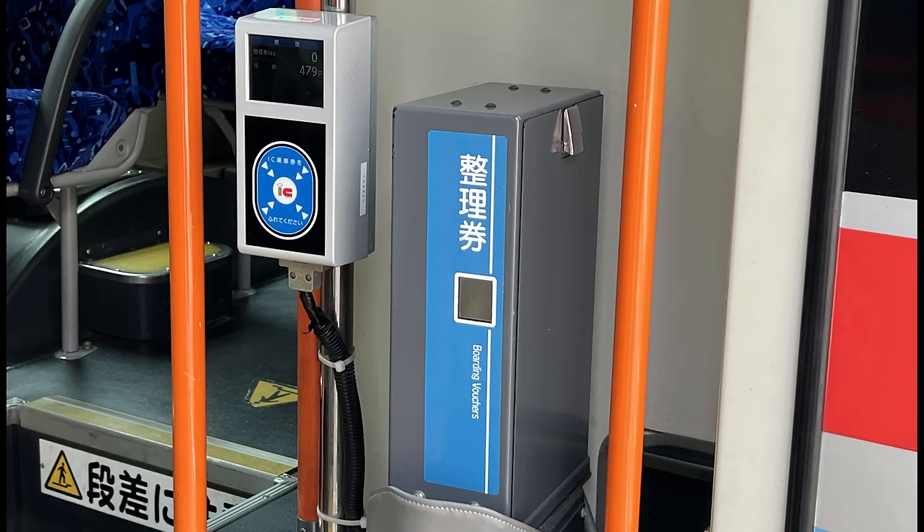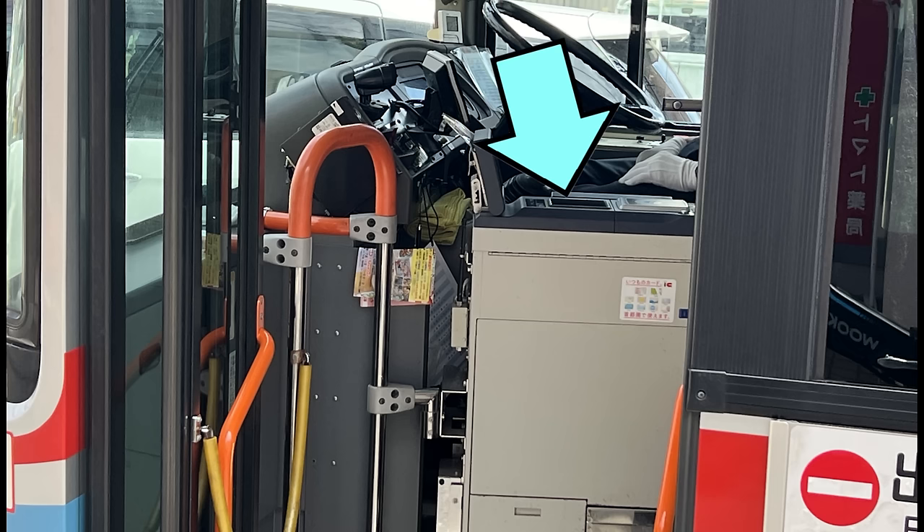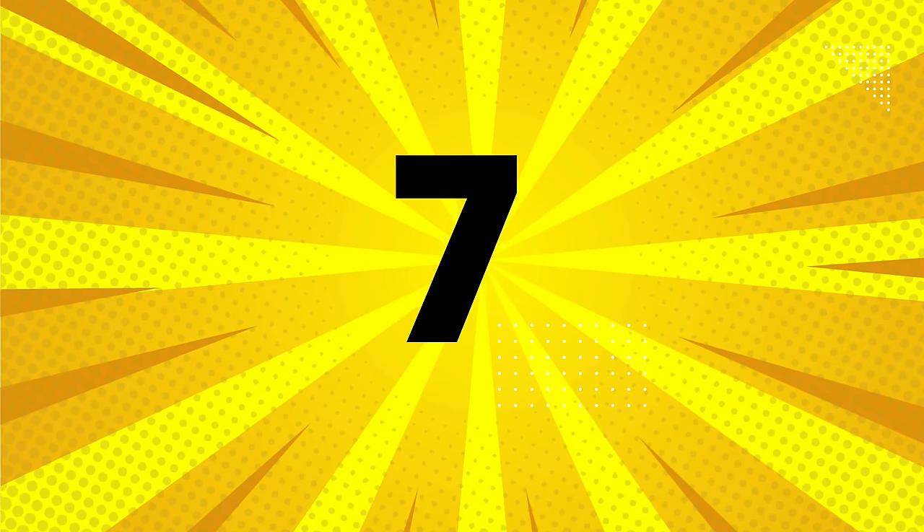Number 8: Another helpful tip is that when boarding a bus in Japan, you'll want to grab a small paper ticket from the machine in the back, or swipe your Pasmo or Suica card on the reader near the door before sitting down. Then when you exit, you'll swipe your pass card again on the reader in the front, or drop your paper ticket in the coin counter with your fare.